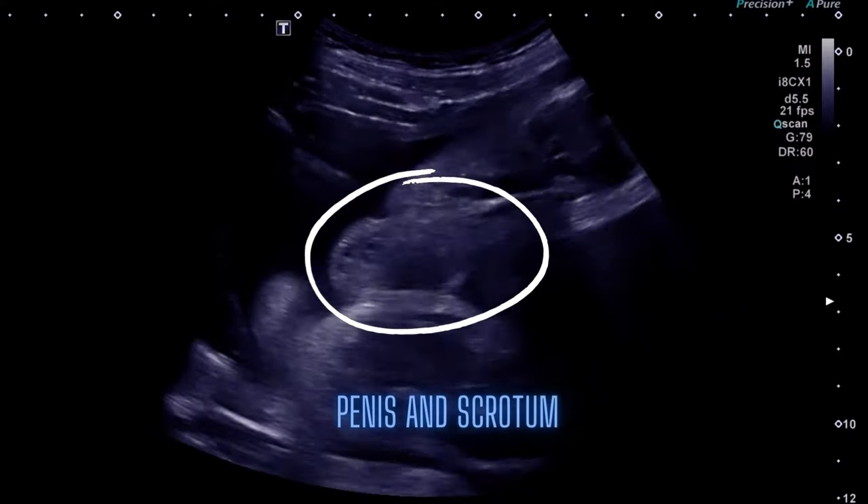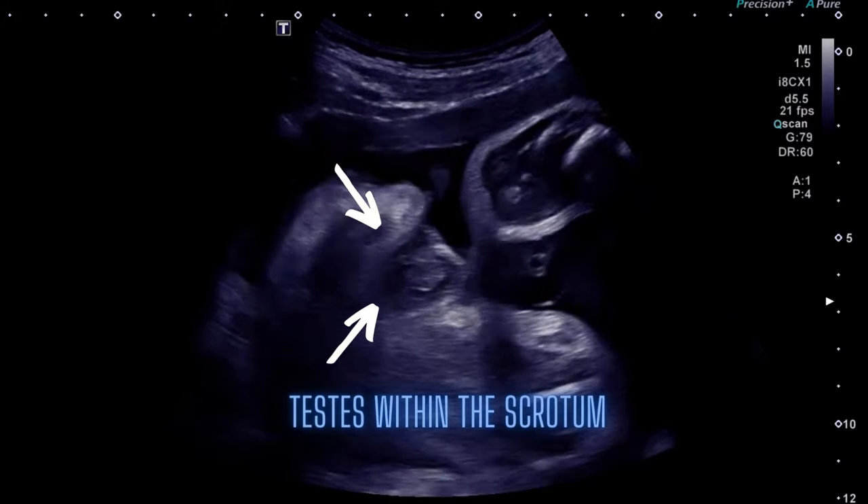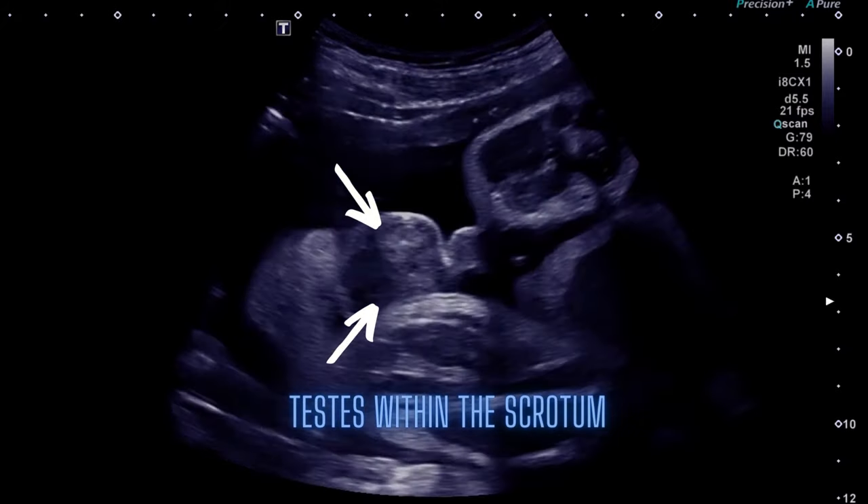This is a 36-weeks-old fetus. You can clearly see the scrotum and male genitalia between the thighs. Testes can be seen within the scrotum at this stage. It's a boy.